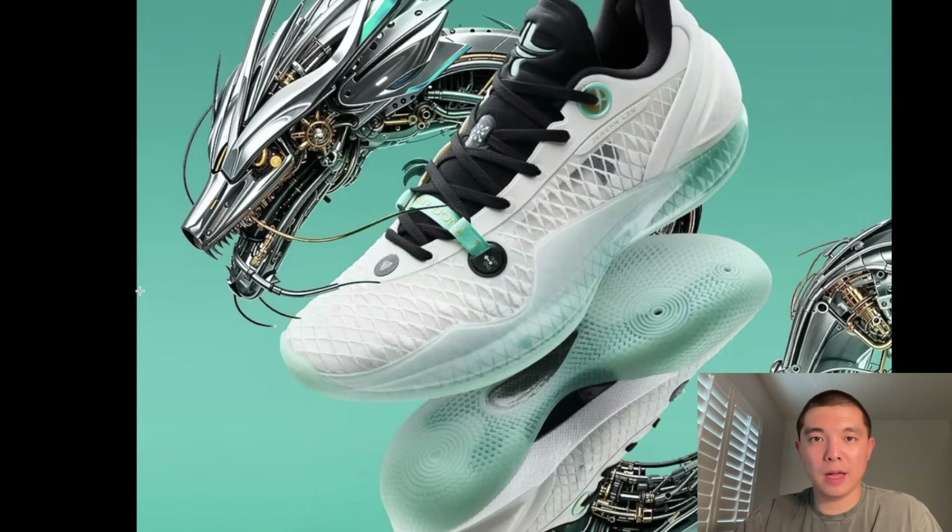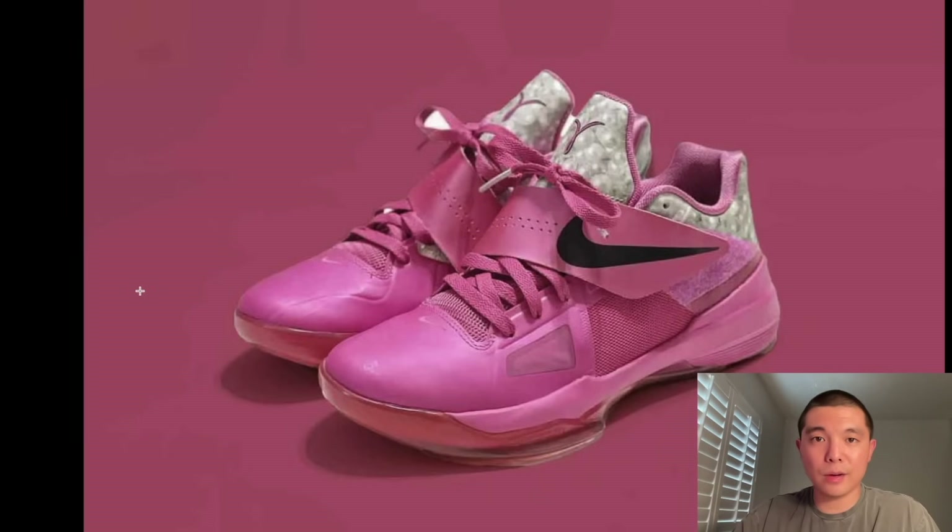KD 4 Aunt Pearls are supposed to be coming out this holiday season as a retro. These are going to go crazy in the streets for sure — they're going to sell out and go for high resale prices, in my opinion. So definitely keep your eye out. I'm talking about these just to put them on your radars, put them on your calendars, because these are definitely going to be a great hit come the holiday season. And KD 4 Aunt Pearl might be the best Aunt Pearl in terms of both aesthetics and colorways. Shout out to Nike for bringing back a classic.